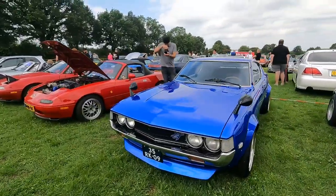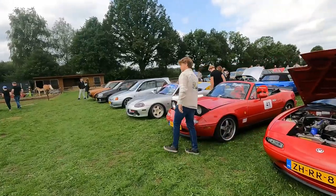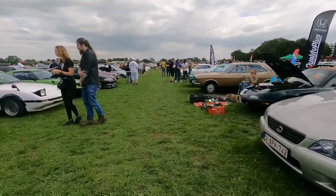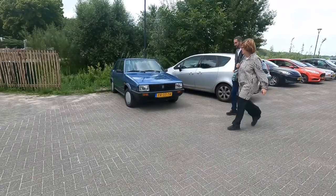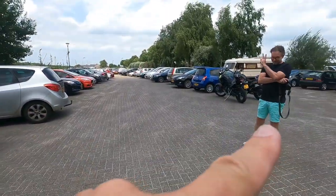Very very green rotary-powered RX7, beside a white RX7. Another Celica muscle car. There's some music going in the MX5. There we have the Kajiras again. Now I'm off for a little break.